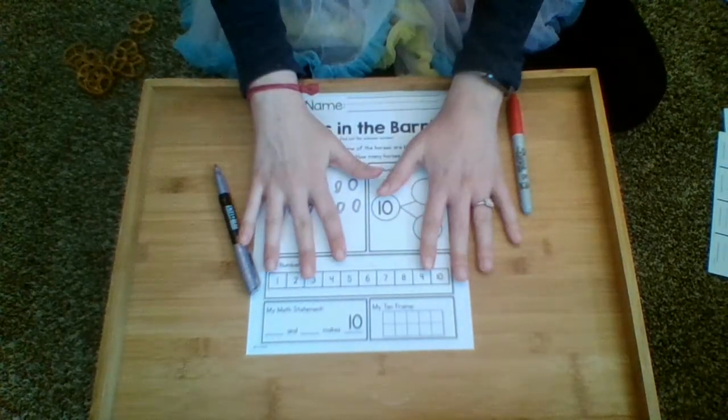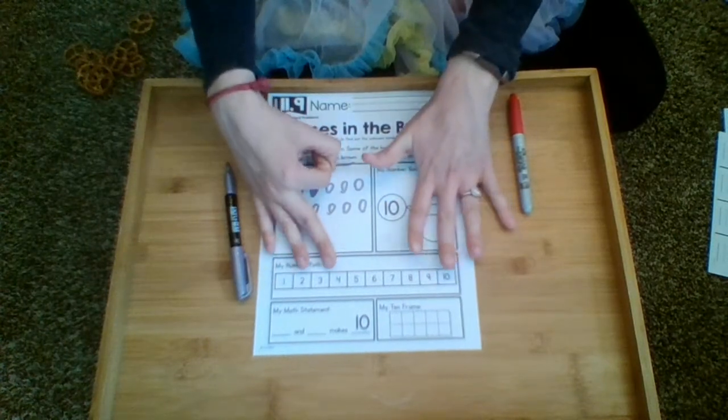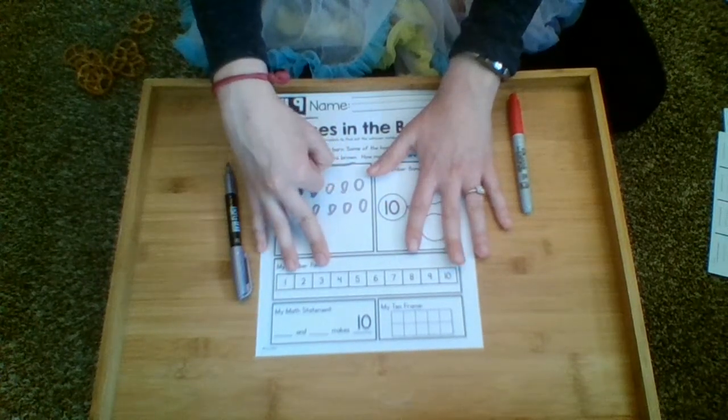Using your fingers: there are ten horses, two of them are brown, and that means this many are black — counting up: one, two, three, four, five, six, seven, eight. So eight horses are black.